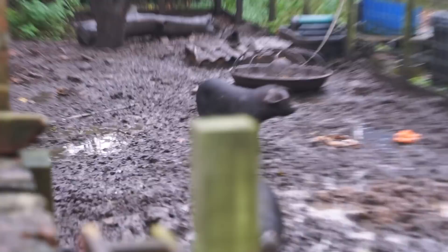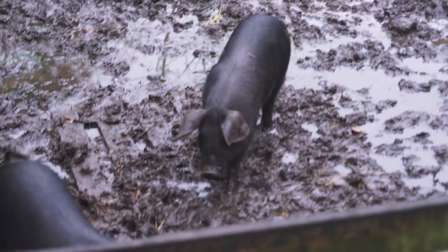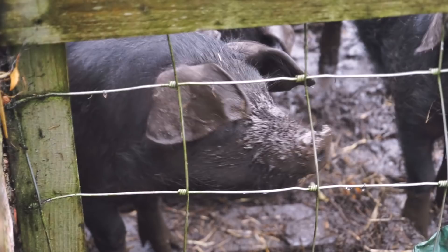We found the pigs! They're so excited. Oh my goodness, what are you guys doing? We don't have any food for you, sorry. Those piggies might be really dirty, but they are really cute.